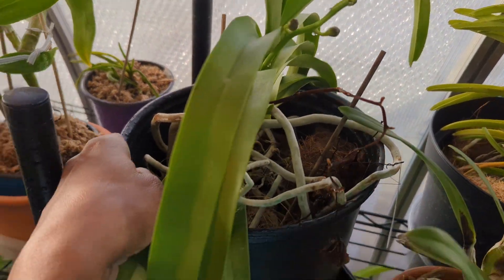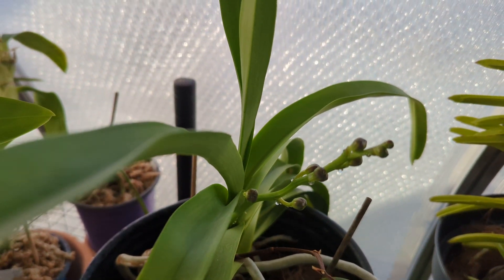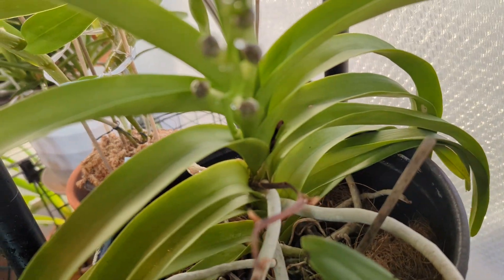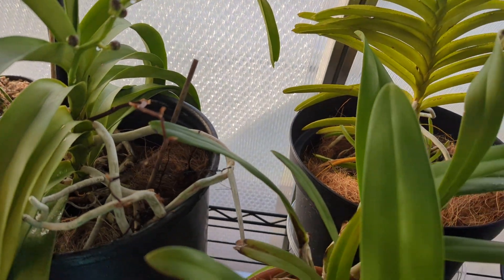Now, my Vanda — that dried her spike and grew two more. I was negligent in watering and the second spike died. But the first one's still coming along.